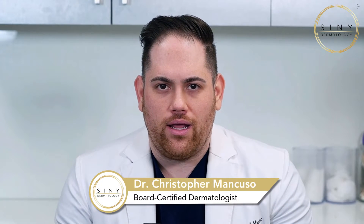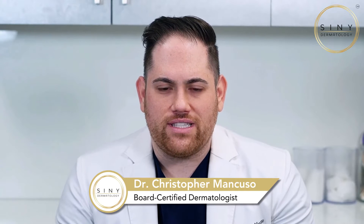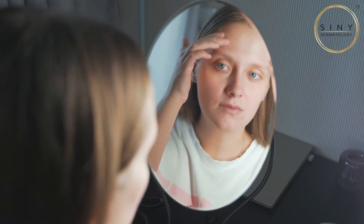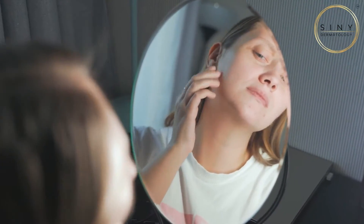Today we're tackling a question I get asked all the time: what's the difference between a pimple and an ingrown hair? If you've ever found yourself staring at a red bump and not sure where it came from, you're not alone. Stick around as we dive deep into the differences, causes, and how to treat them. Ever woken up to a mysterious bump on your skin and wondered, is it a pimple or an ingrown hair? It's a common dilemma, but fear not — we're about to unravel the mysteries and clear up the confusion.